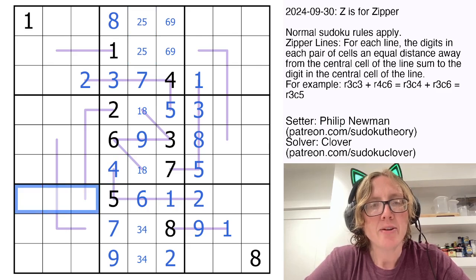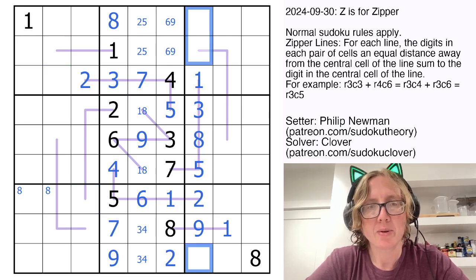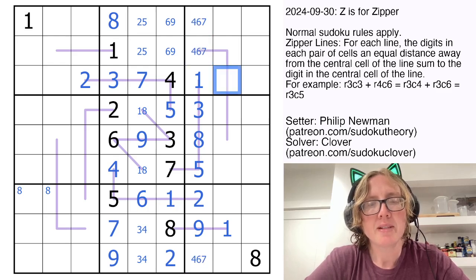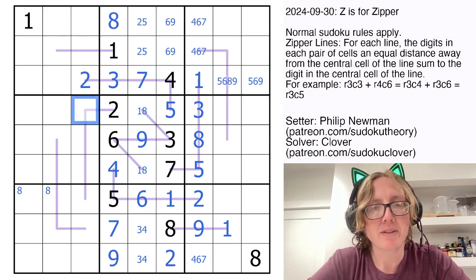I still need an 8 over here. It definitely can't go there, because I can't sum it with a 2. This column is starting to look fairly restricted, so these need to be 4, 6, and 7. This digit, whatever it is, definitely has to be greater than 4. My options here are 5, 6, 8, and 9, so let's leave that for now.